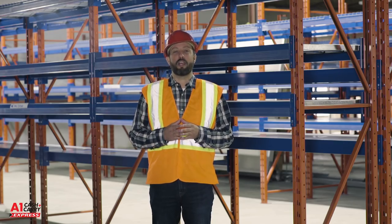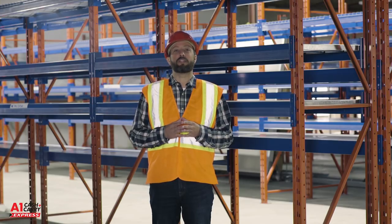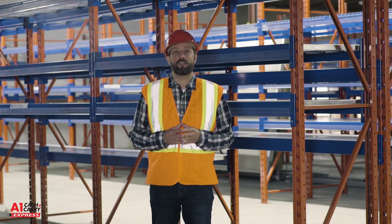I'm Chris and thanks for watching. I hope to see you soon at A1 Cash and Carry Express in London, Ontario.